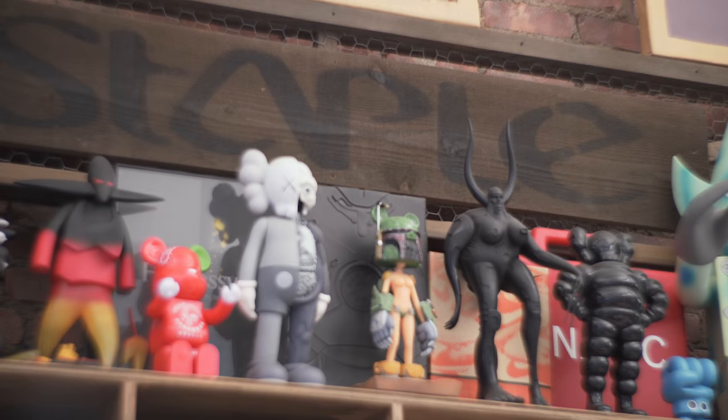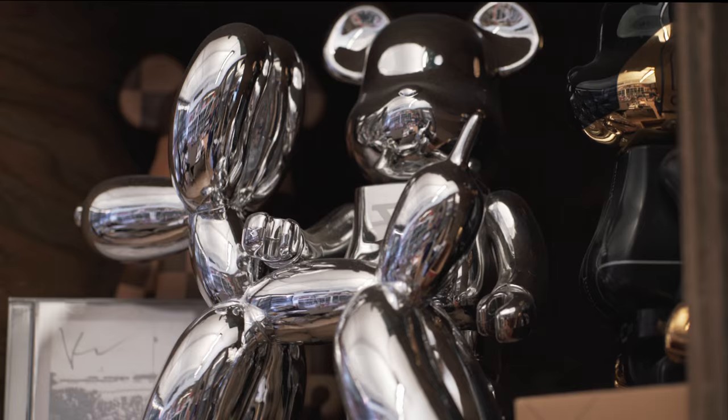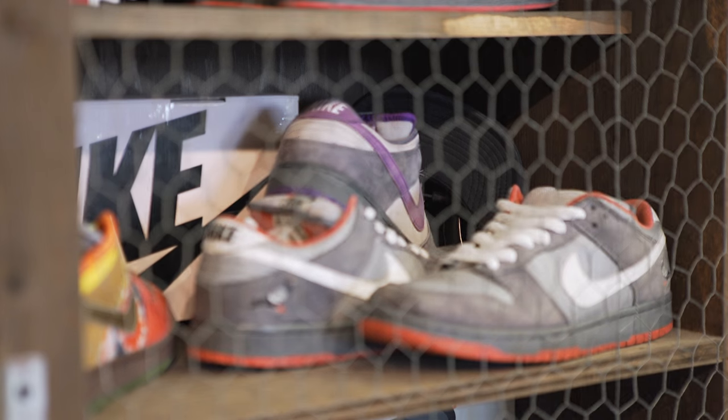What's going on? My name is Jeff Staple. I'm the founder and creative director of Staple Design and ReadSpace. We are sitting in my headquarters right now in Midtown Manhattan, New York City, the greatest city on earth, and we are going to go through my sneaker rotation. So let's get into it.